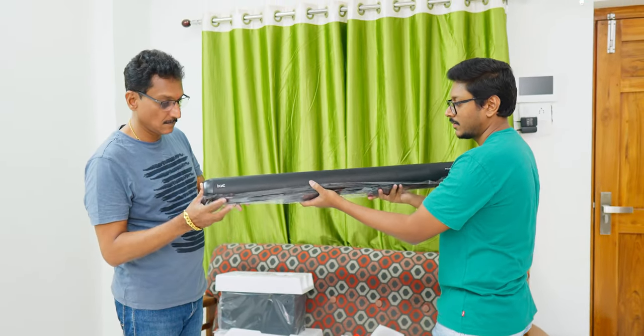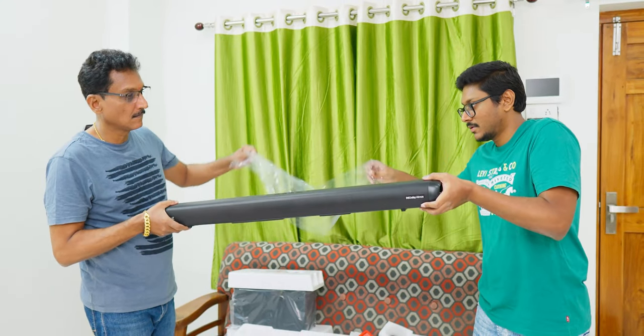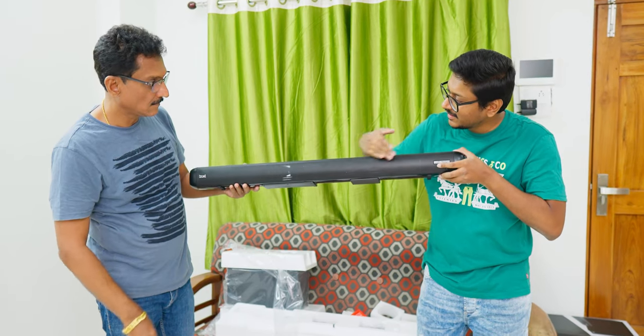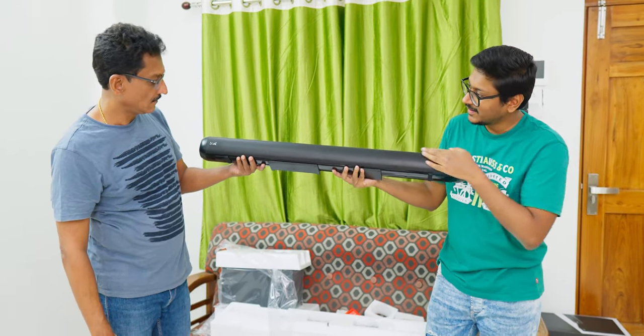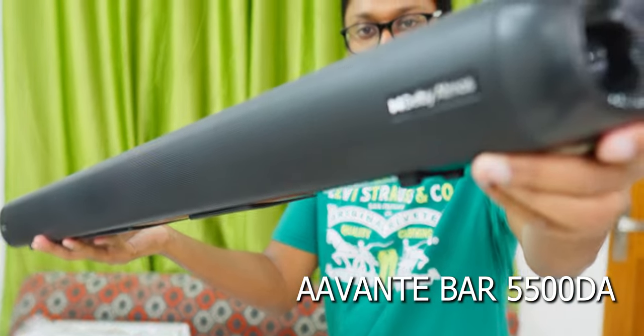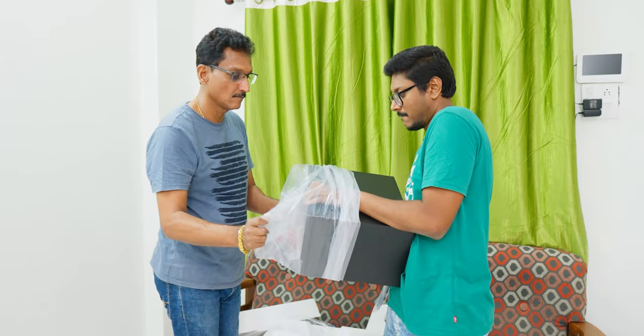Lastly, this is the soundbar we've been waiting for — Boat's all new Avanti Bar 5500DA. My god, look at this — it's actually quite big in size, almost 3 feet in length, and looks quite premium for the price point. Obviously this is a premium segment audio product from Boat — that was expected. You have the Boat branding over here and it says Dolby Atmos on the soundbar.